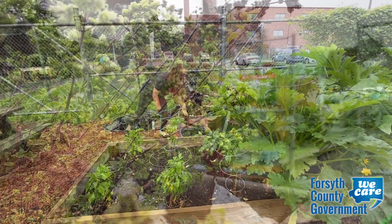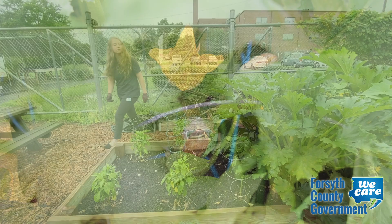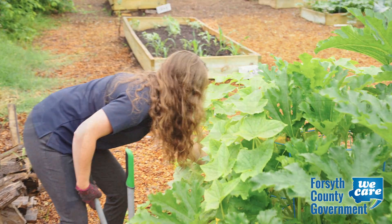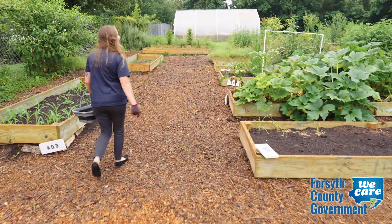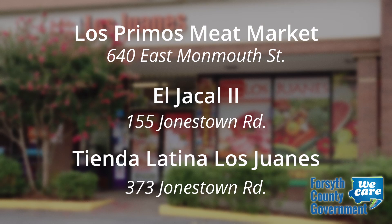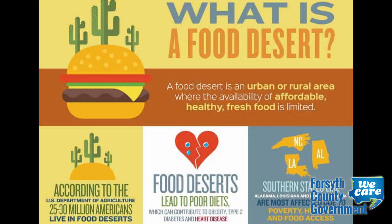Johnson worked with those stores to help set up the free produce program for public health and started growing fruits and vegetables here at the Simon G. Atkins Community Garden. The program is in place in areas where there is a lack of grocery stores and supermarkets providing a full variety of foods. They're called food deserts.